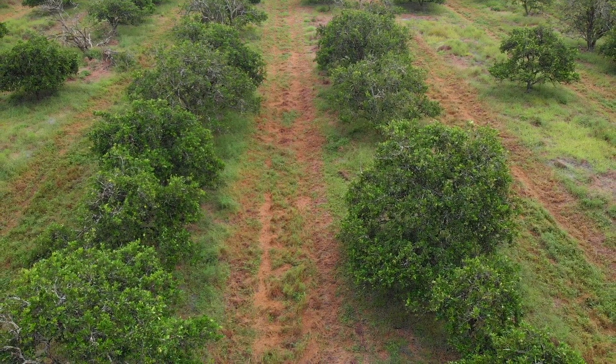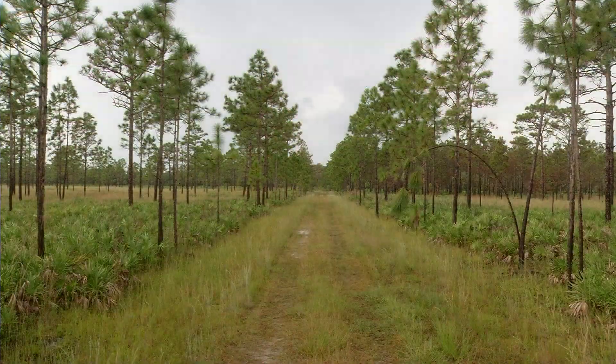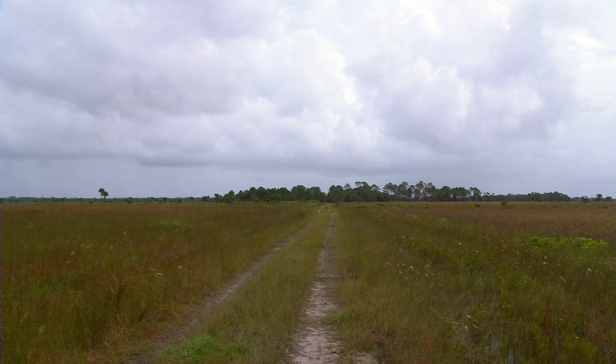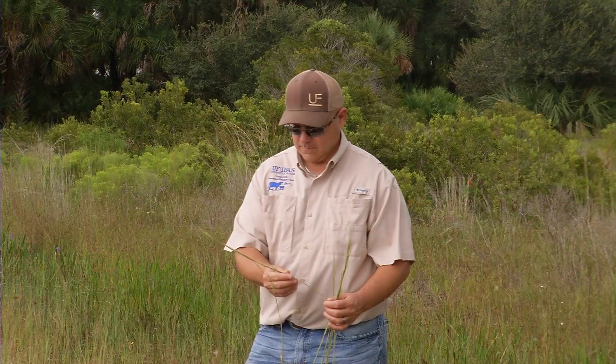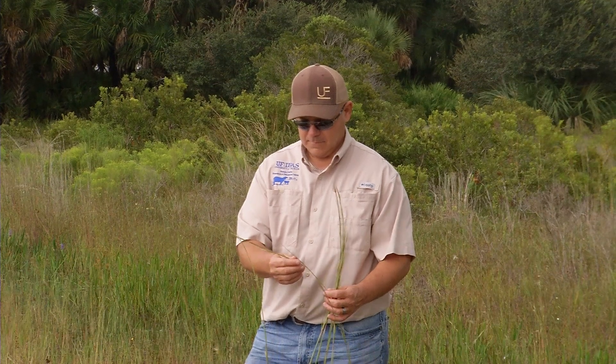Gifts like this are so important because it would be impossible for UF to get this resource. It takes donors that will help us create these living laboratories so that we can think about the past, present, and future.